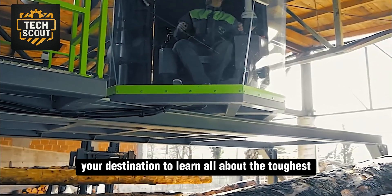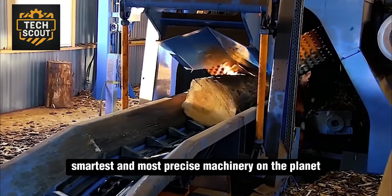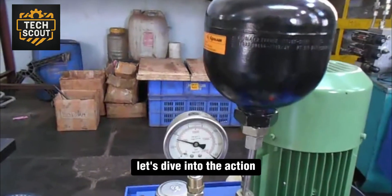Welcome back to Tech Scout, your destination to learn all about the toughest, smartest, and most precise machinery on the planet. Let's dive into the action.